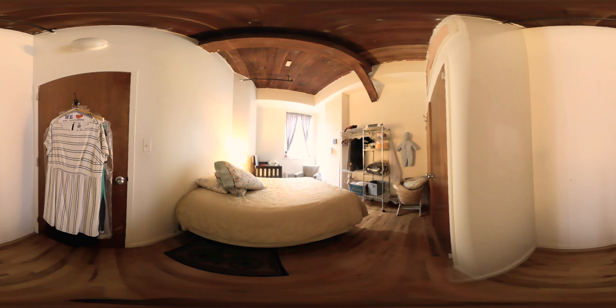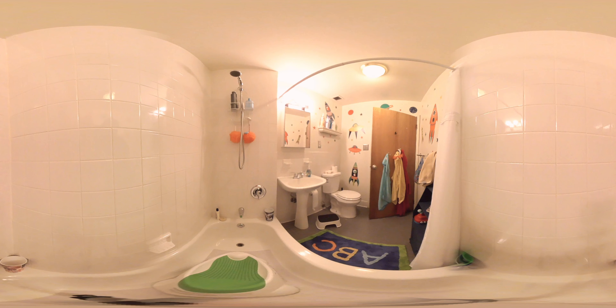The second bedroom is the smallest of the three and still has plenty of space for a king-size bed and lots of closets. The apartment features ample closet space throughout. The third bedroom also easily fits a king-size bed, with the second bathroom directly across, featuring a full tub and surround tile.